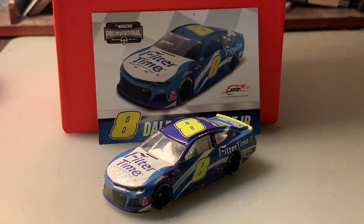But anyways, here's the first of those five. This one is Dale Earnhardt Jr.'s 2020 number eight Filter Time Chevrolet Camaro from the iRacing Pro Invitational Series. He ran this paint scheme in two races — I looked it up yesterday after finishing my video — and it turns out he ran this paint scheme more than once: Homestead and Bristol.